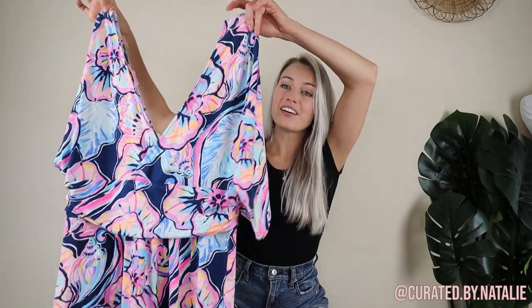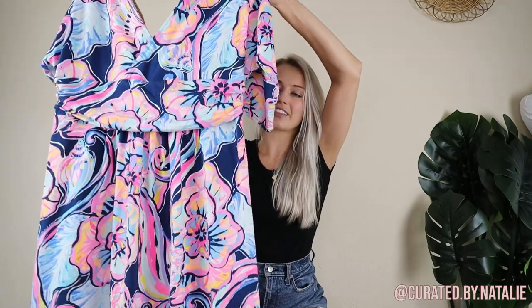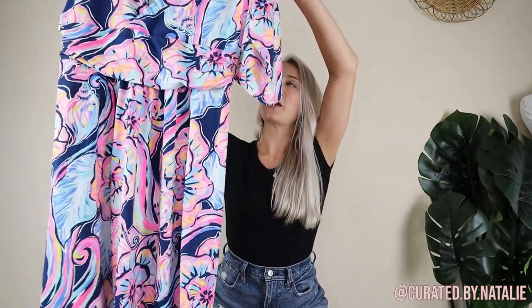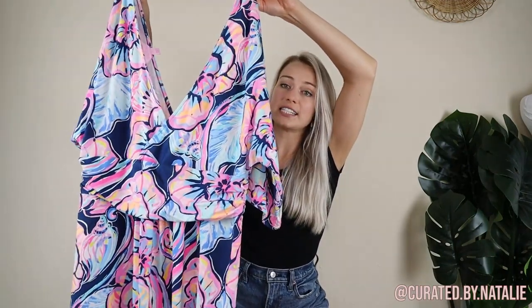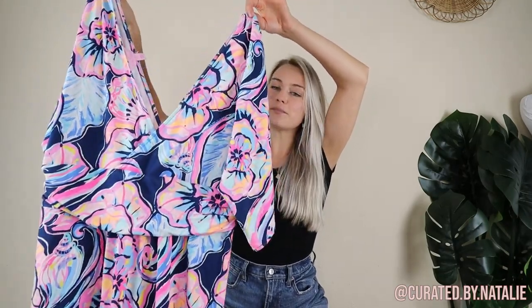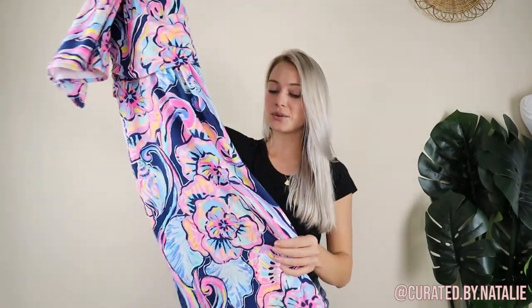In the boutique area, this Lilly Pulitzer wrap flutter sleeve dress totally caught my eye. I love its vibrant print — it even has some little flamingos on there. In my experience, Lilly Pulitzer dresses sell extremely well in the summer, so I'm hoping the same is true with this piece, and I didn't mind paying up for it. It is a size large and in like new condition.